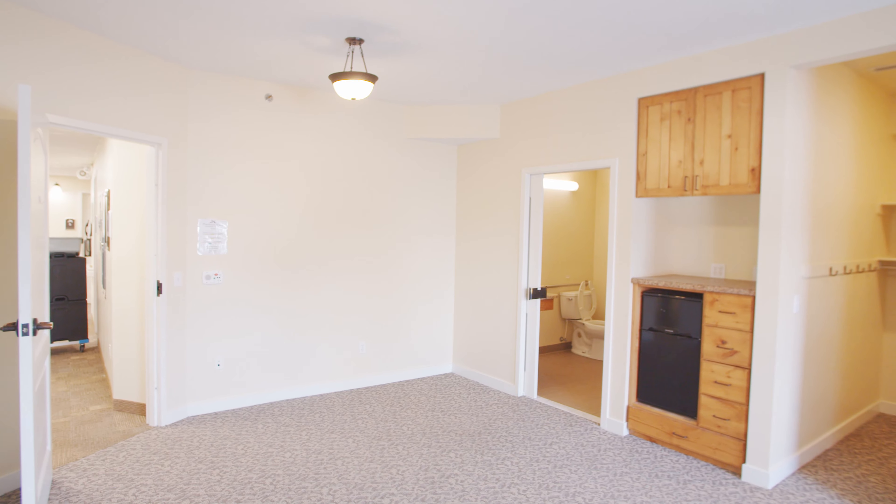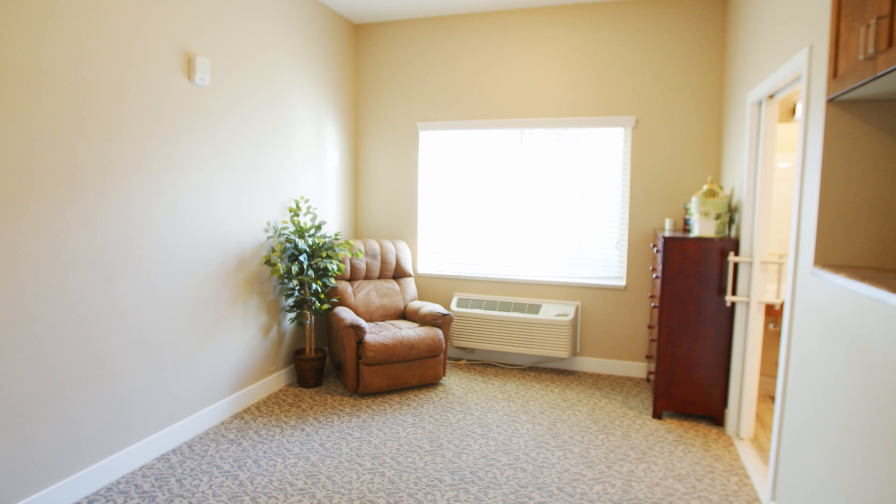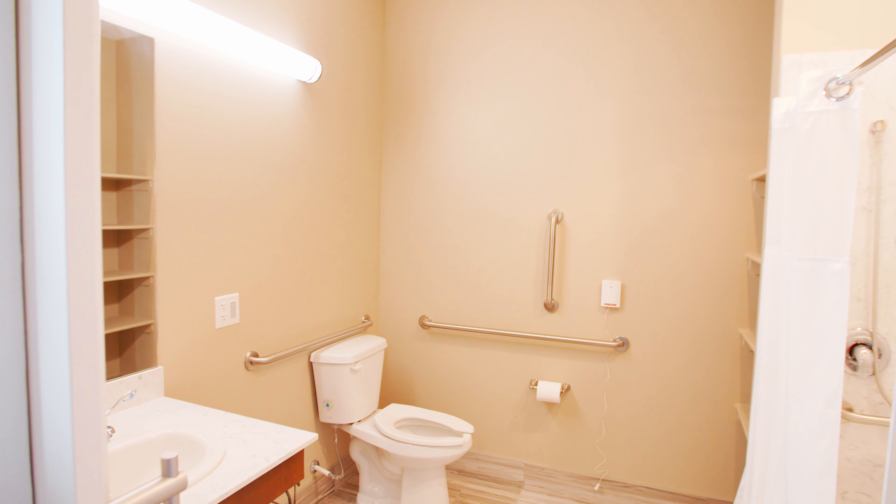We have two sizes of rooms. We have our oak rooms that are a little bit larger and our aspen rooms. Our rooms are all studio style rooms.